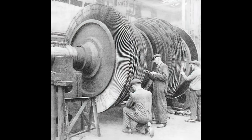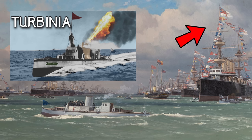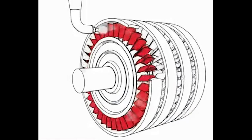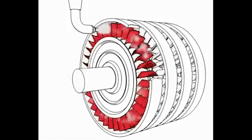Enter the steam turbine engine. The modern steam turbine we know today was invented by Charles Parsons and demonstrated by his famous little ship, the Turbinia. Turbines have rows of blades on the inside, and when high-pressure steam is blown across the blades, it makes the shaft rotate, much like a pinwheel or windmill.